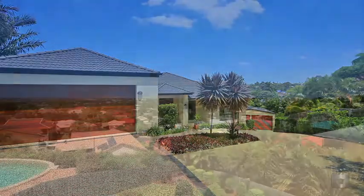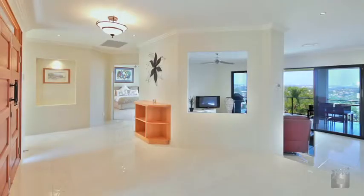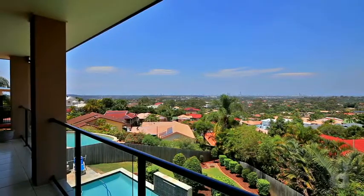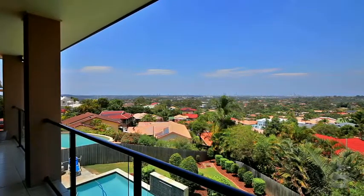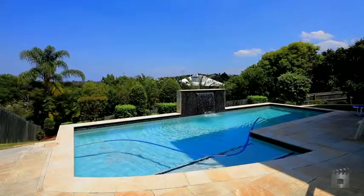The land, the home, the view! From the moment you enter this stunning architecturally designed home, you are met with the perfect combination of what life has to offer. The property is situated on a well-maintained and secure 1003 square meter block with a fantastic outdoor entertaining and stunning in-ground pool area.